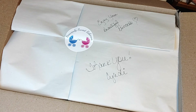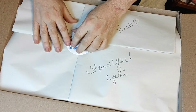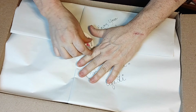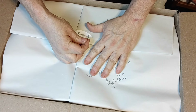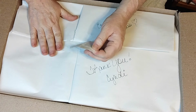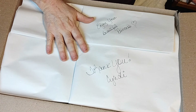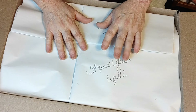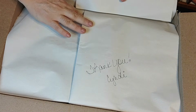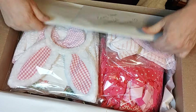So we're going to open this up. I'm very excited and a bit nervous because it's like, I hope I love her.